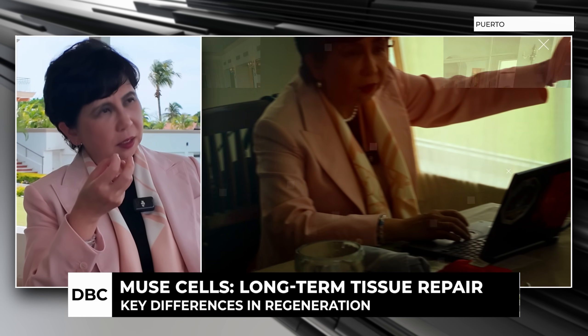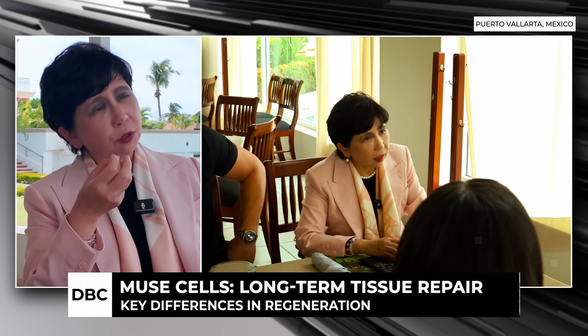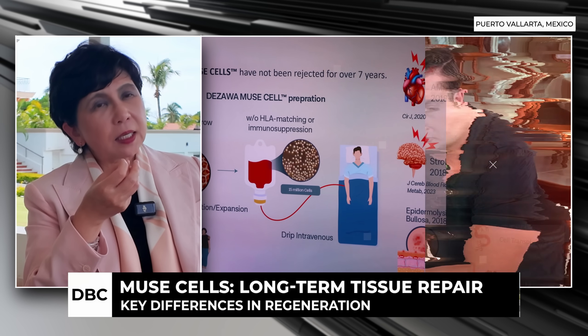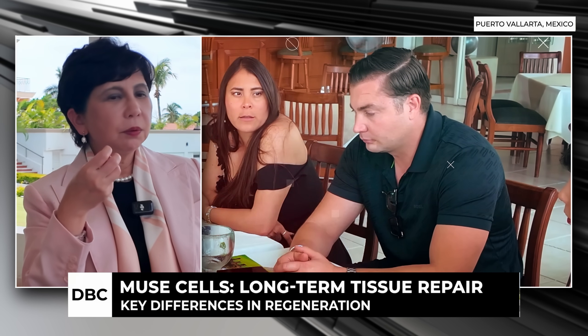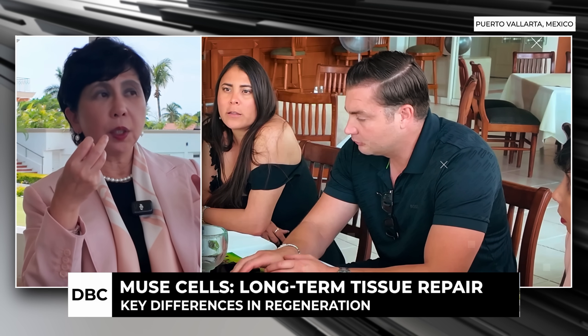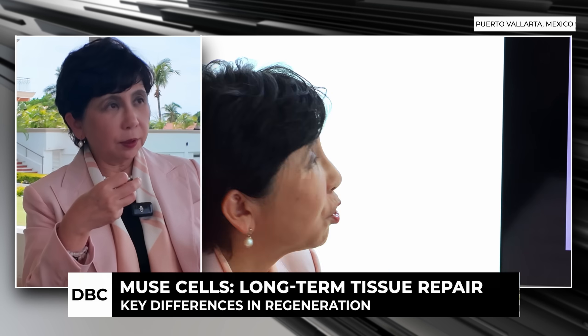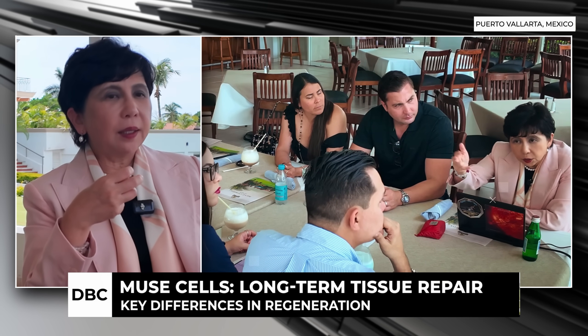When infused intravenously, non-Muse mesenchymal stem cells are largely trapped in the lung. But Muse cells pass through the lung capillaries and migrate to damaged tissue because they have a very sharp sensing system — receptors that detect sphingosine-1-phosphate produced by any damaged tissue. So they can migrate very precisely to the brain in stroke, the heart in myocardial infarction, the kidney, or wherever.